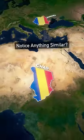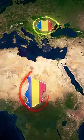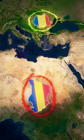Take a look at the flag of Romania. Now, take a look at the flag of Chad. Notice anything similar? The truth is, these flags are basically the exact same. So, how did two completely different countries end up with the same flag?